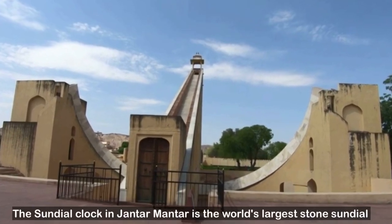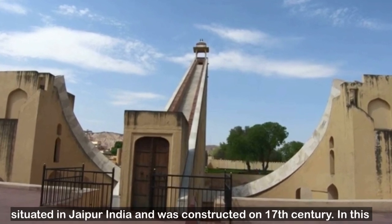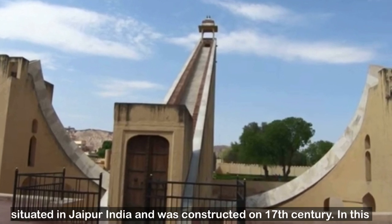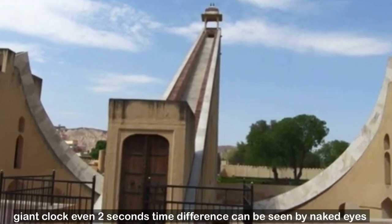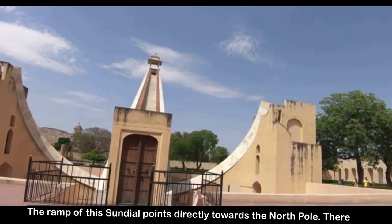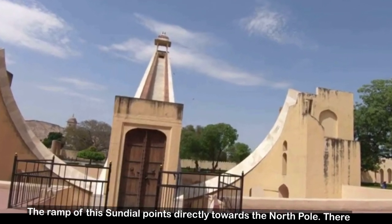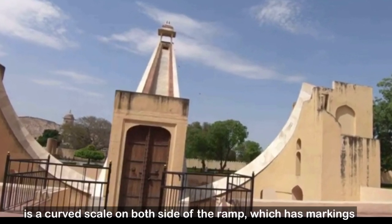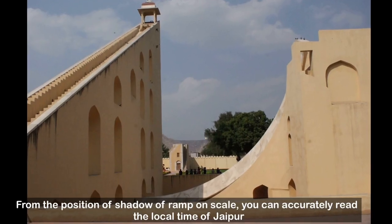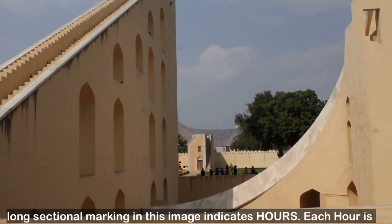The sundial clock in Jantar Mantar is the world's largest stone sundial, situated in Jaipur, India, and was constructed in the 17th century. In this giant clock, even a two-second time difference can be seen by the naked eye. The ramp of this sundial points directly towards the North Pole, and there is a curved scale on both sides of the ramp with markings. From the position of the shadow of the ramp on the scale, you can accurately read the local time of Jaipur.